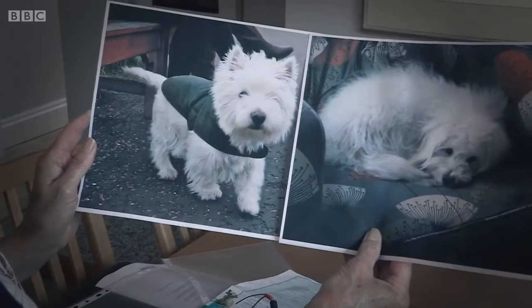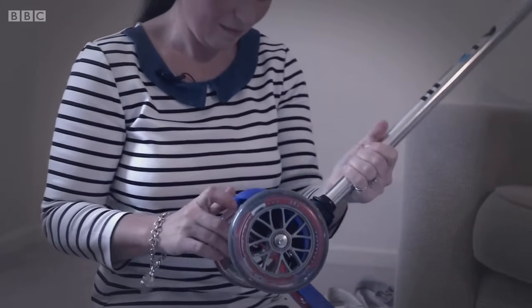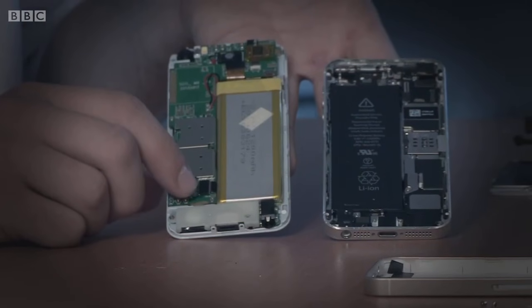Today on Fake Britain: the dog breeder producing pups with fake pedigrees. She's got some Westy characteristics, but she's not a pedigree Westy — this is such clear evidence of fraud. The fake scooters putting the skids under Britain's kids — it's really worrying that you think you're buying a genuine micro scooter, and actually these products are quite dangerous. And we take a peek under the bonnet of a counterfeit iPhone — if there was a short circuit, the battery could potentially set on fire, could blow up.